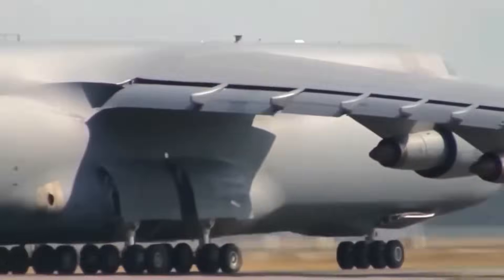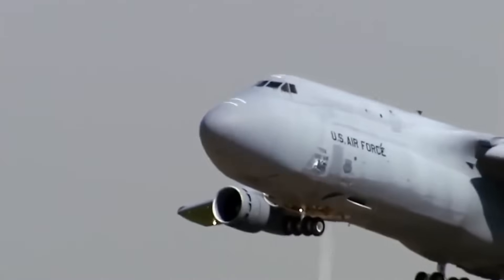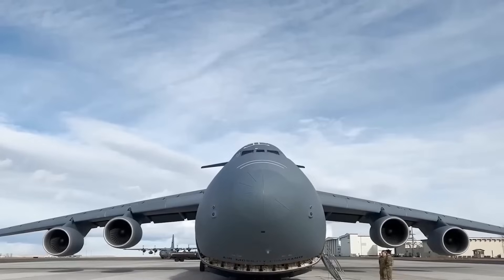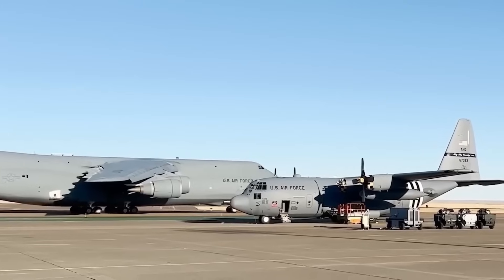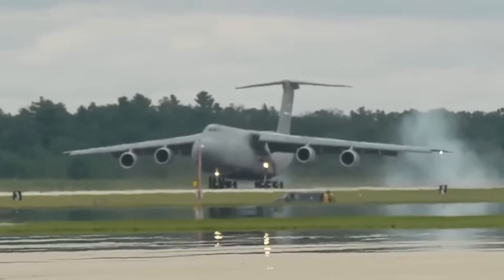The cargo bay was a cavernous 34,500 cubic feet — enough to haul two M1 Abrams tanks, 16 Humvees, or 350 fully-geared soldiers. With nose-loading access and a kneeling landing gear for easy cargo handling, it was built for battle, logistics, and impressive party tricks at air shows.